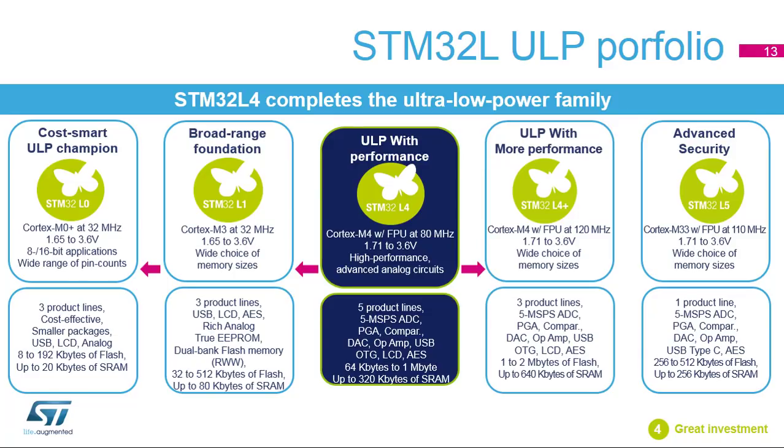The STM32L4 Plus series extends STM32L4 technology by offering higher performance, larger embedded memory, and more advanced graphic features with no compromise on its ultra-low-power consumption capability. The STM32L5 adds more security with Cortex-M33 and its TrustZone. Thanks to this new core and new ST-ART accelerator, now also supporting external memory, the STM32L5 reaches 427 CoreMark.